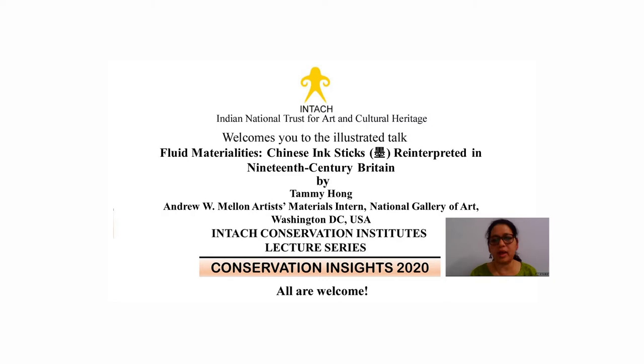In her position at the National Gallery of Art, Taimi explores the dialogues between conservation science, materials manufacturing, and artistry through cataloguing artists' materials and associating important items in the art materials research and study center with historical context. A project on Chinese ink sticks in 19th century Britain examines the connection between Chinese and European ink traditions through the lens of artist materials, manufacturing pigments, and globalization. The title for today's talk is 'Fluid Materialities: Chinese Ink Sticks Reinterpreted in 19th Century Britain.'